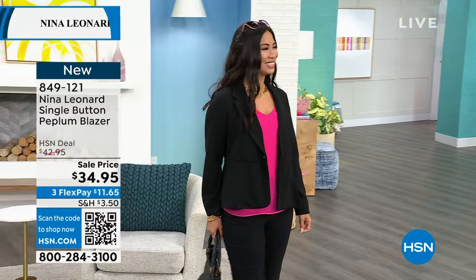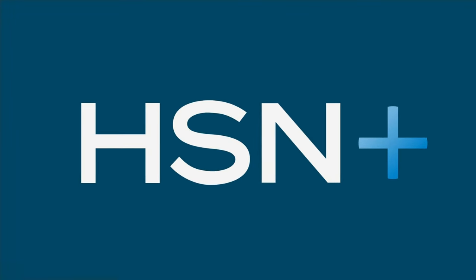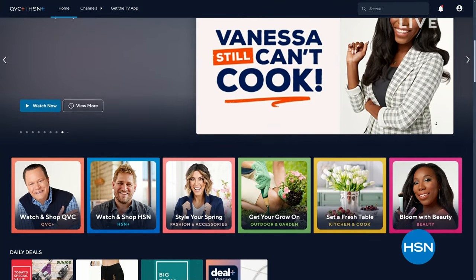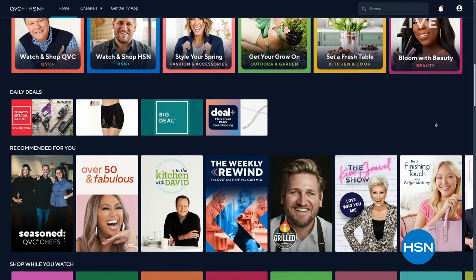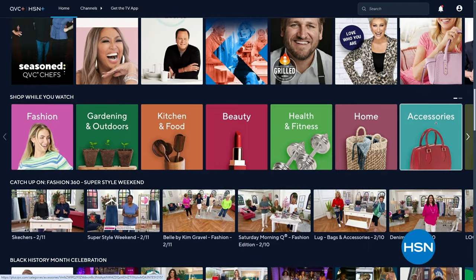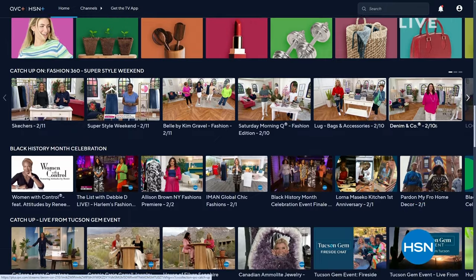We wanted to let you know about something called HSN Plus — stream for free and dive into the total shopping experience. It's an additional thing available through HSN. It's the shows you know and love, but with exclusive shows, events, new and returning favorites, and deals that cannot be beat — all for free, any place that you stream. Stream now at plus.hsn.com.